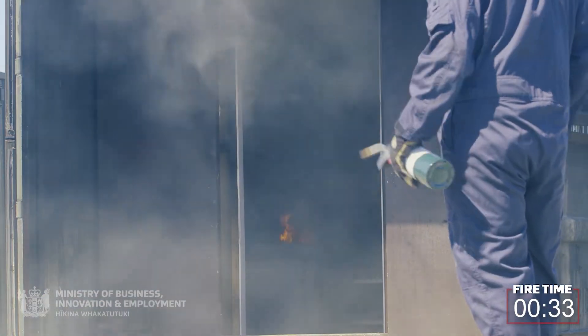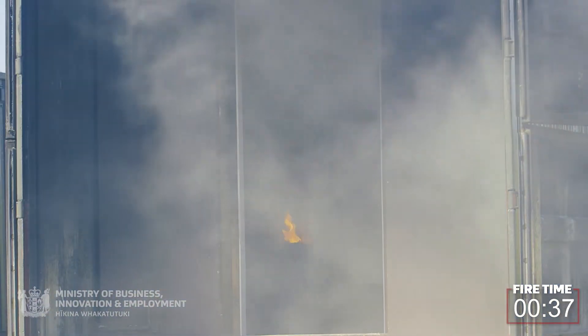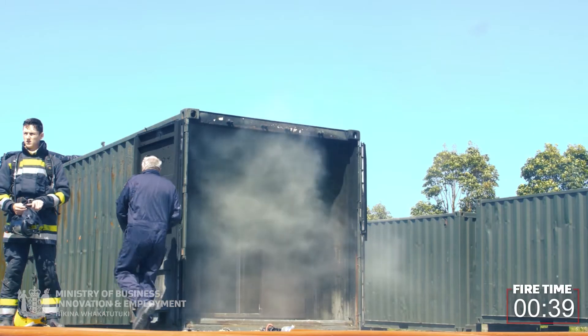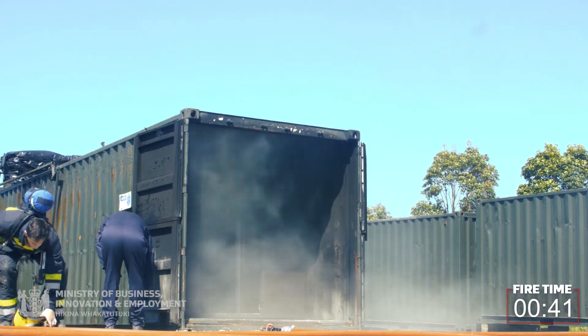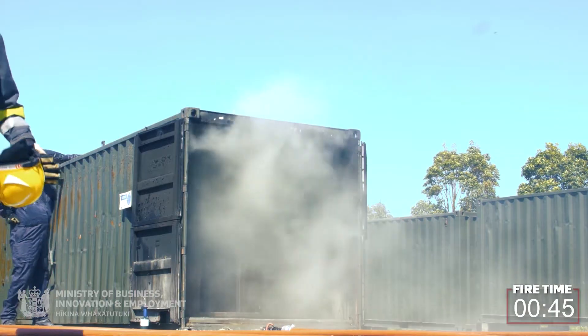Smoke is coming out already. The foam produces an enormous amount of smoke very, very quickly, but that foam is also highly toxic. It contains hydrogen cyanide, hydrogen fluoride, and hydrogen chloride gas, so if you stand up in that, it's obviously very toxic and you can be overcome.